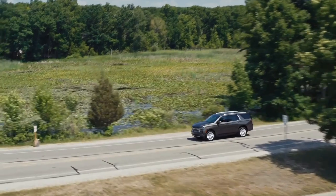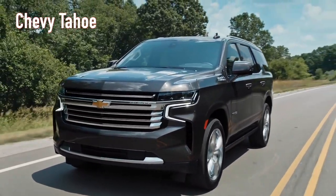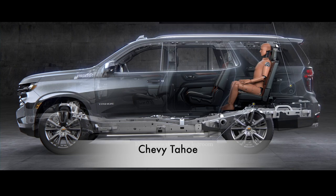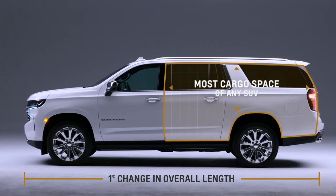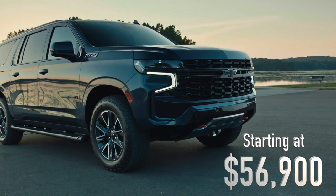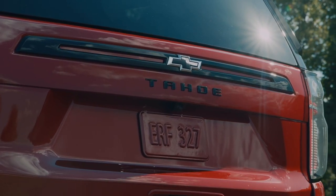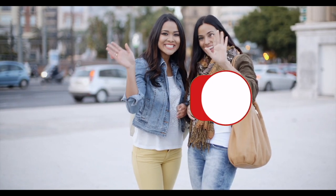If you're looking for a more compact version of the Suburban, look no further than the Chevy Tahoe, which was named a runner-up in the full-size SUV category. It's like the little brother of the Suburban, but still has all the bells and whistles that make Chevy vehicles great. The Chevrolet Suburban is the ultimate family vehicle, but it comes at a hefty price, starting at $56,900 before taxes and fees, while the Tahoe comes in a tad bit cheaper at $54,200.